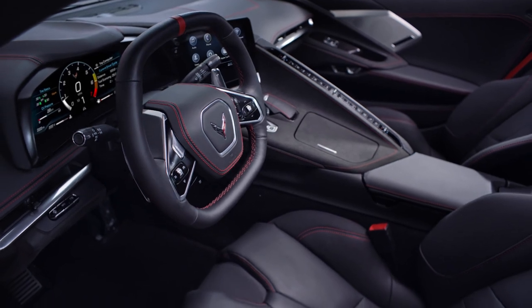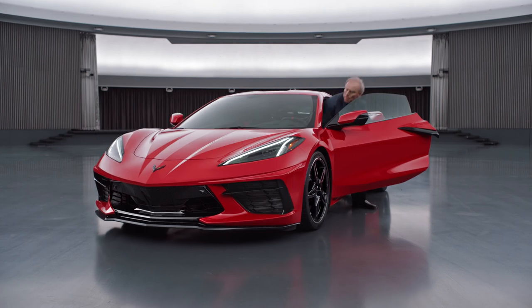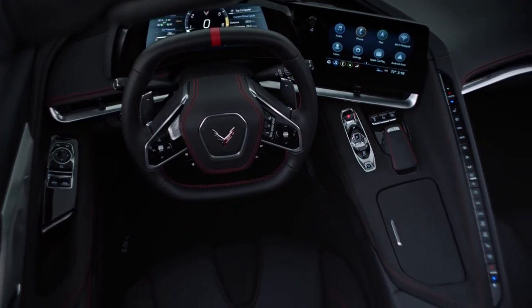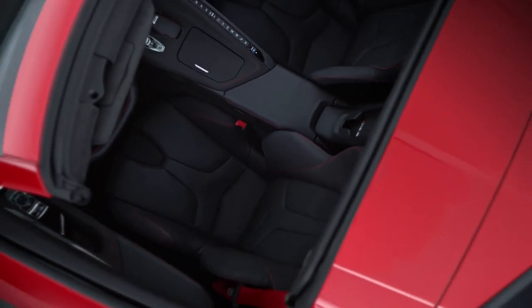These little details are what make it feel special. You want to have the customer open the door and really have something that maybe they weren't expecting. And then you realize this thing can only be a Corvette, but it feels like no Corvette you've ever been in before.